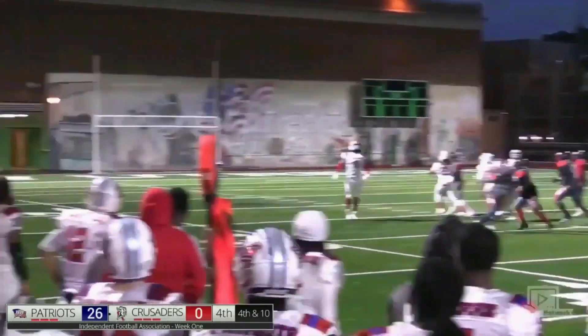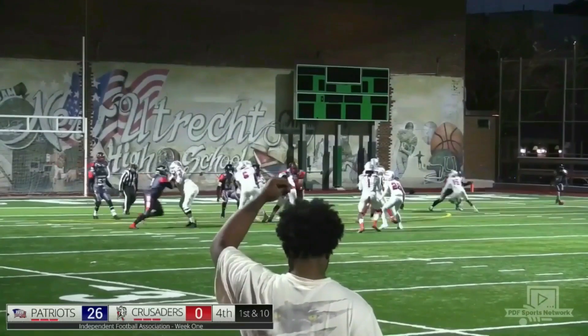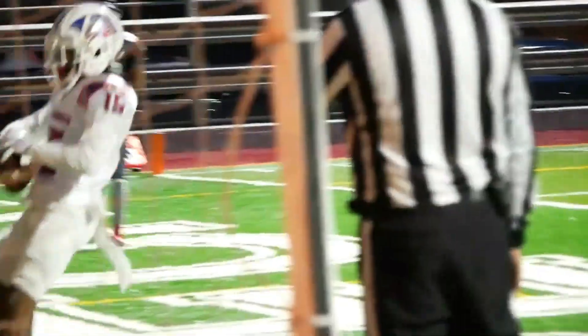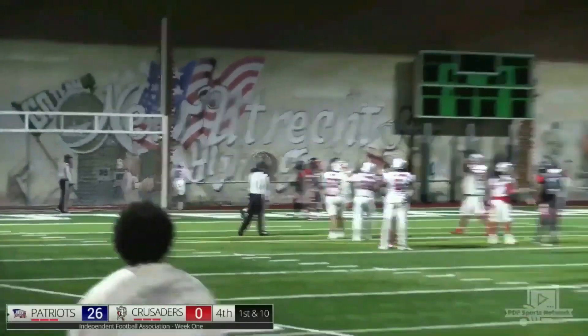Snap went awry and that punch — for a touchdown.